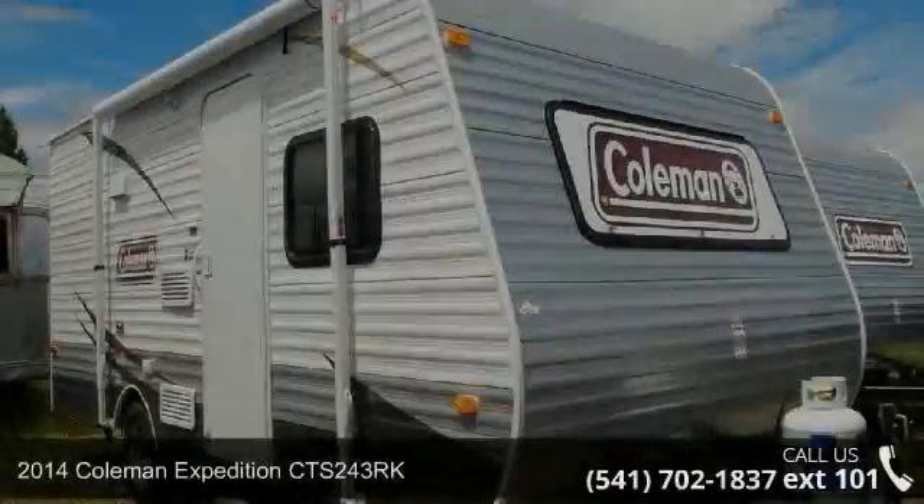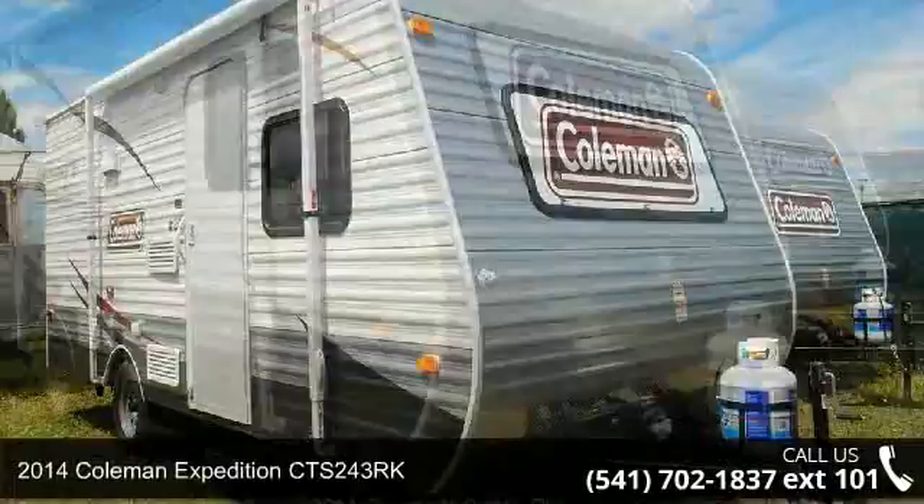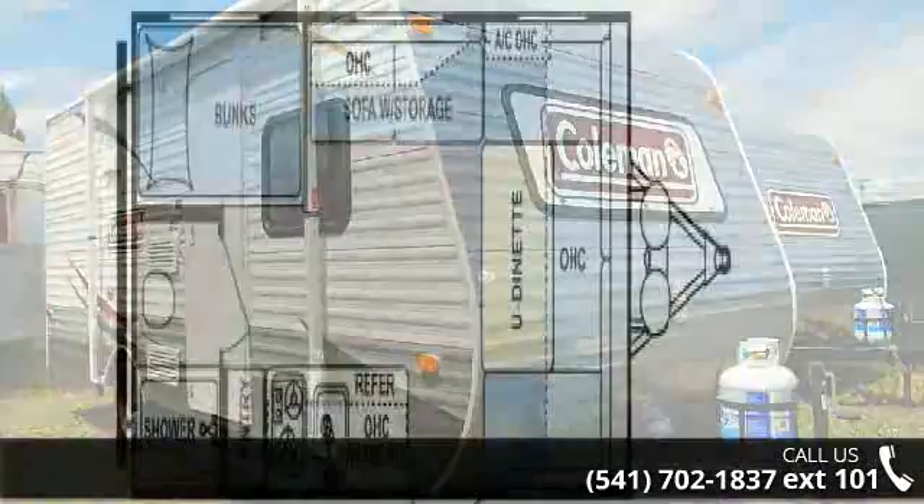Travel in style with this 2014 Coleman Expedition CTS 243. If you are looking for an RV with quality construction and ease of towing, this may be the one. Perfect for vacationing, adventuring, or just relaxing, this travel trailer awaits you.